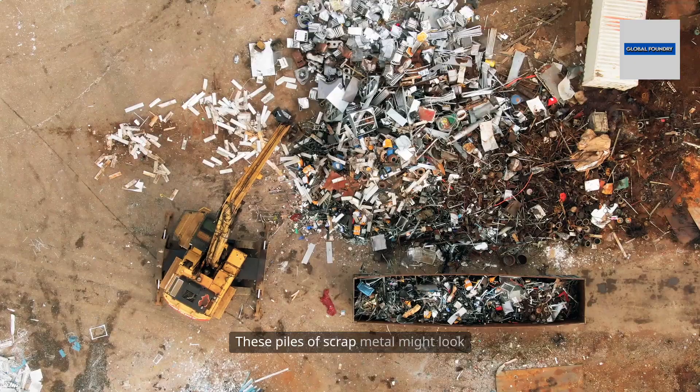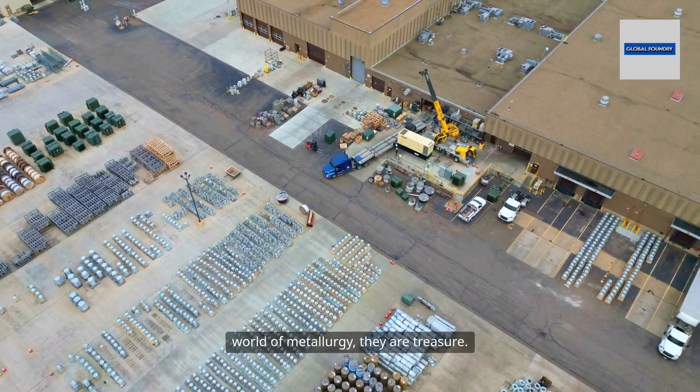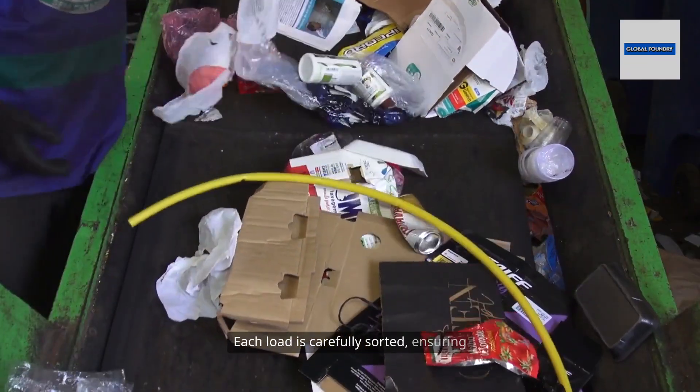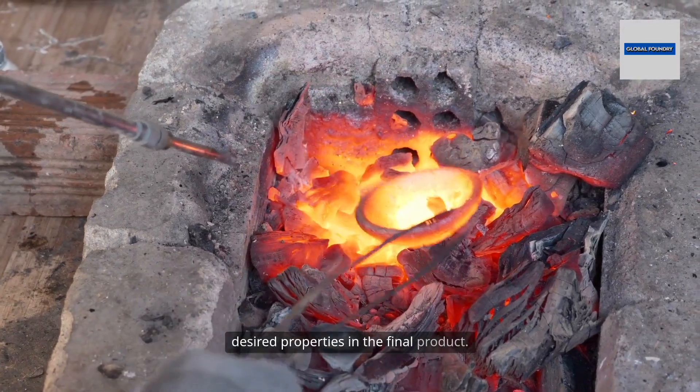These piles of scrap metal might look like little more than junk, but in the world of metallurgy, they are treasure. Each load is carefully sorted, ensuring the right blend of metals to achieve the desired properties in the final product.